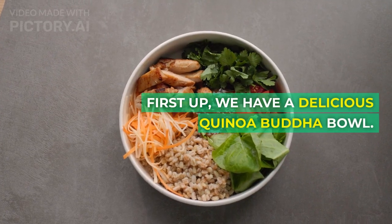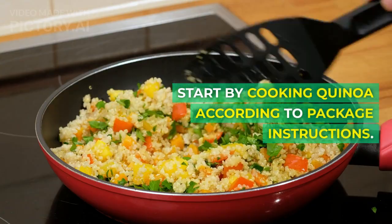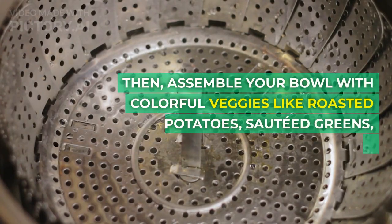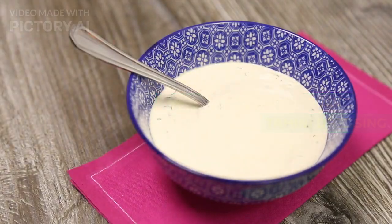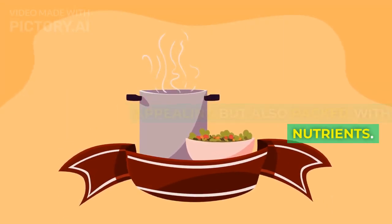First up, we have a delicious Quinoa Buddha Bowl. Start by cooking quinoa according to package instructions. Then assemble your bowl with colorful veggies like roasted sweet potatoes, sautéed greens, and crunchy bell peppers. Top it off with a flavorful tahini dressing. This bowl is not only visually appealing but also packed with nutrients.